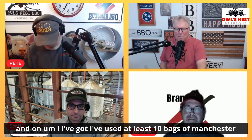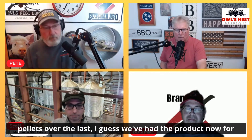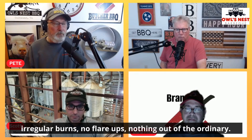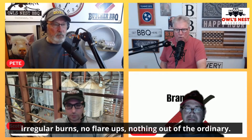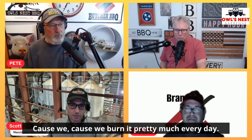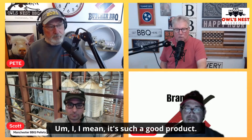I've used at least 10 bags of Manchester pellets over the last five or six months we've had the product. Never any trouble, no jams, no irregular burns, no flare-ups, nothing out of the ordinary. The dust is a lot lower inside when you clean out the smoker — and I've got to clean it out a lot because we burn it pretty much every day. Low, low dust output. It's such a good product.